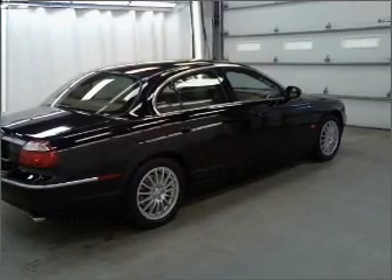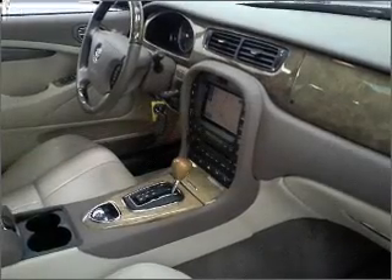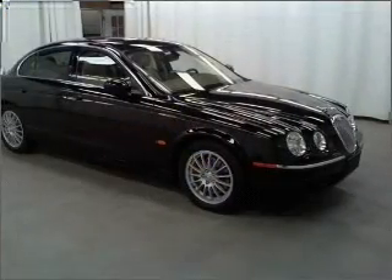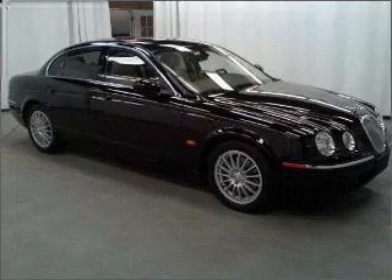Indulge in the comfort of heated seats. He's always hot and she's always cold — solve this problem while driving with dual temperature controls. There's nothing like a sunroof on a nice day.